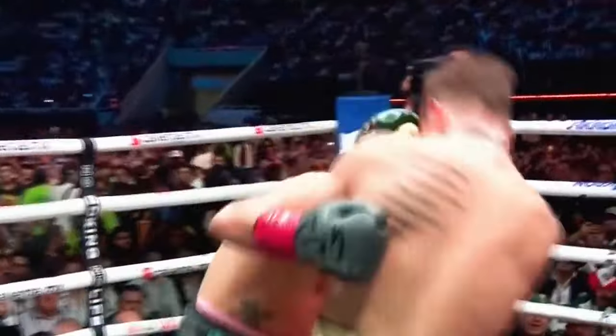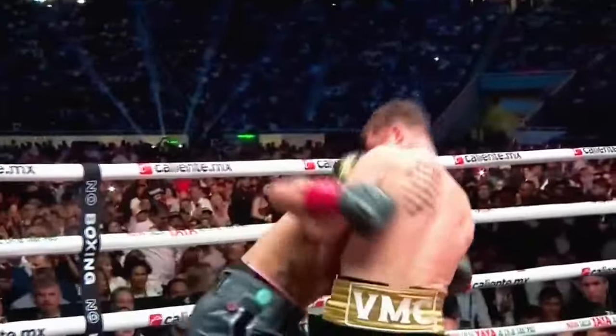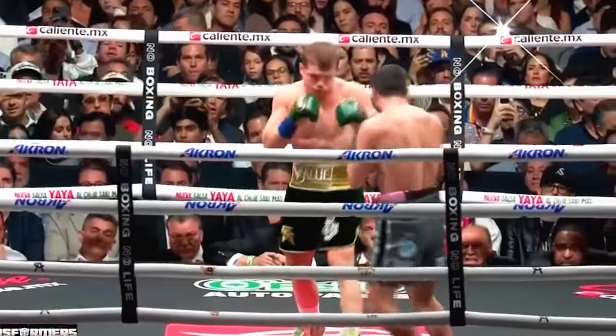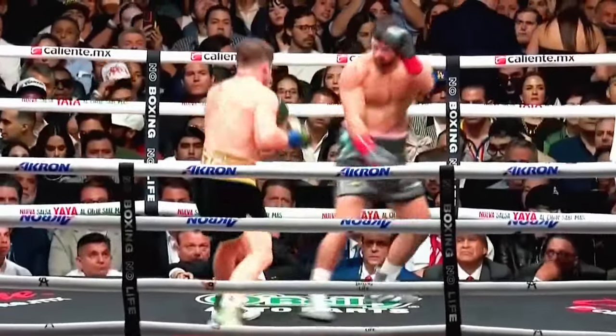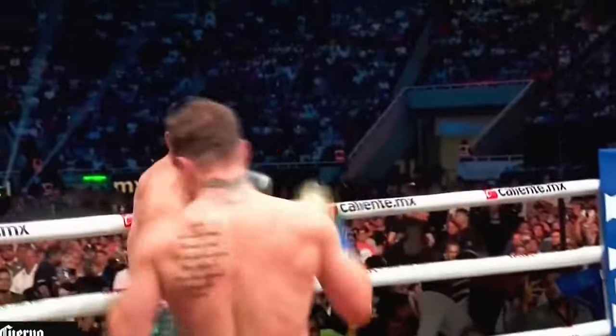Ryder up against the ropes. Ryder's tough as they come, though. That's going to be the key punch for Ryder if he's going to get respect. Canelo getting into a reaction counter. It's not going to be an easy out by any stretch. And Canelo, of course, has one of the best jabs in boxing.